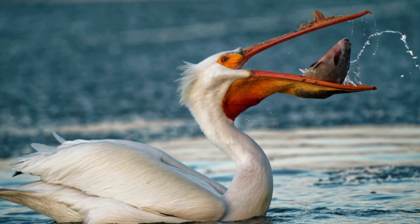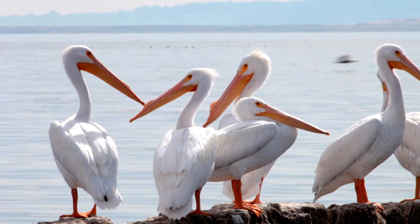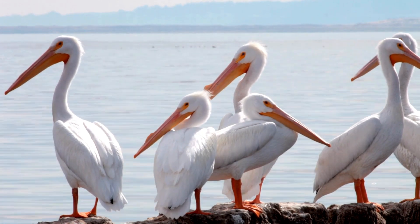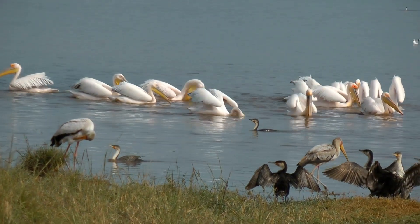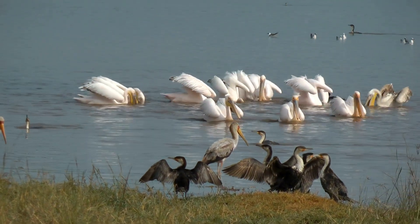Over millions of years, the slow process of evolution has fine-tuned pelican bodies and behavior for survival and reproduction. This makes them well suited to their environment, as the design of pelicans is the result of millions of years of changes and adaptations.